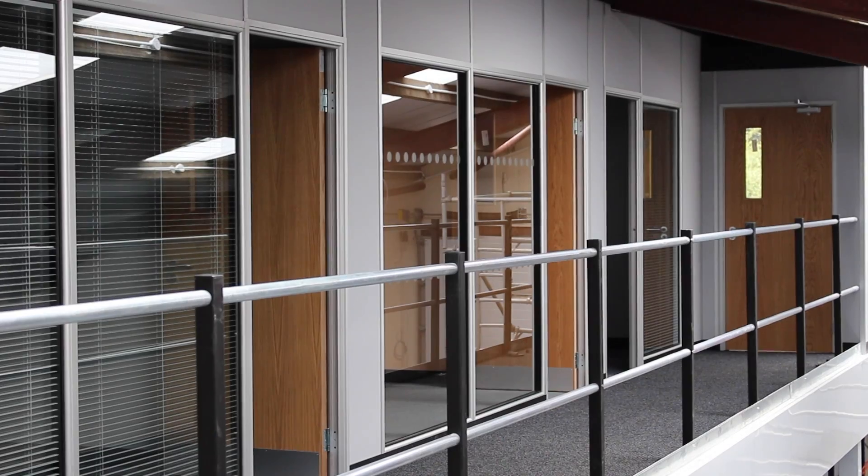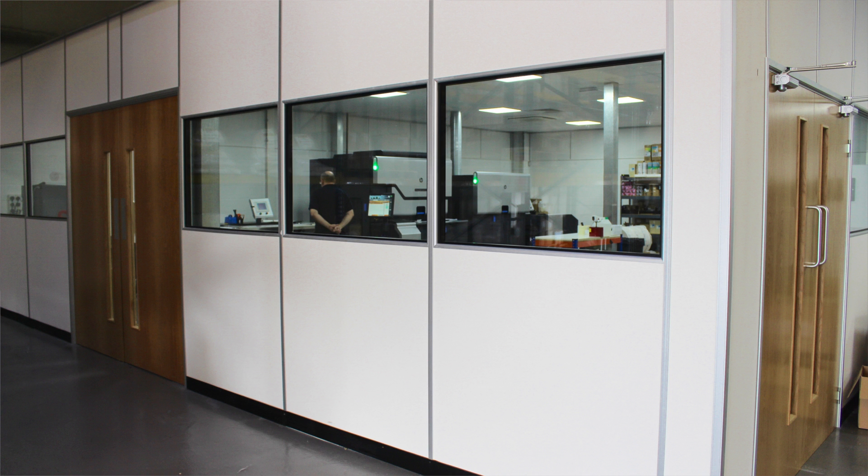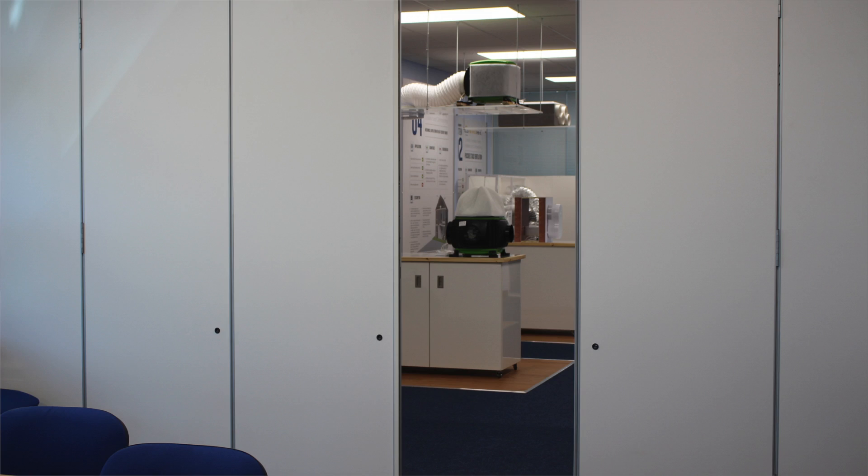Are you looking to install new office partitioning into your workspace? Whether you would like glass, demountable, solid or folding partitions, we can provide you with the correct solution for your needs.